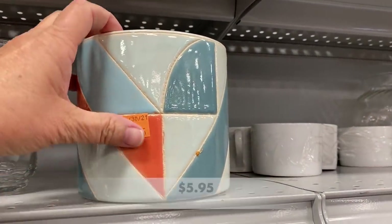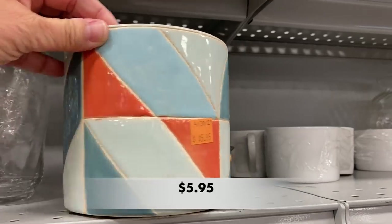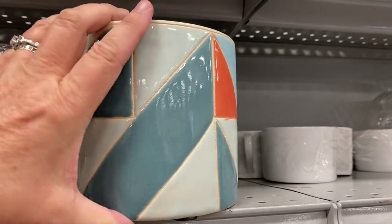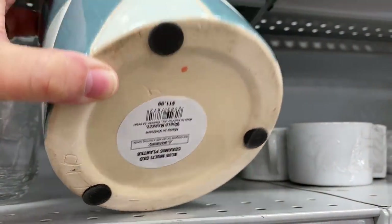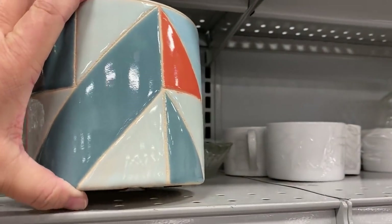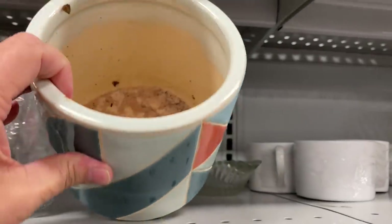This planter has some fun colors and geometric shapes on it. This planter came from World Market, and I love to shop at World Market, but the one nearest my home has closed permanently.